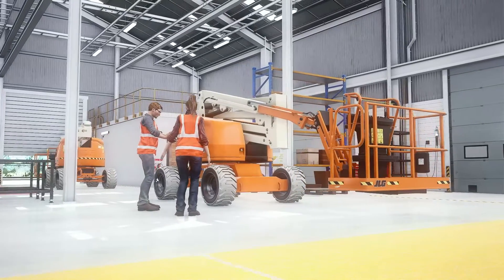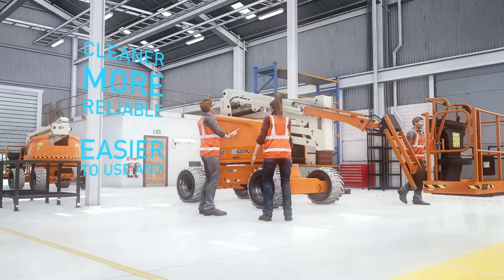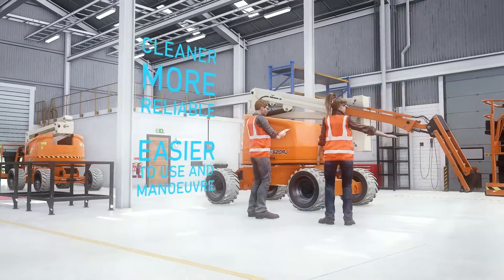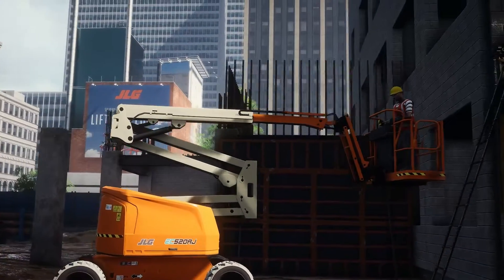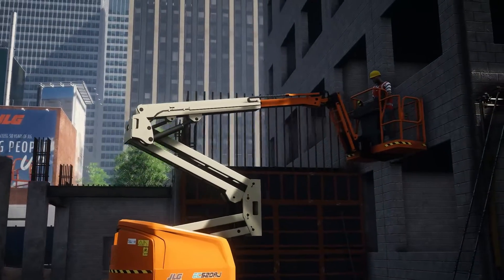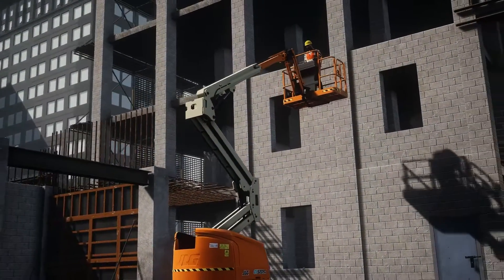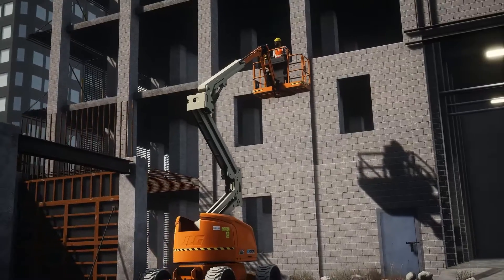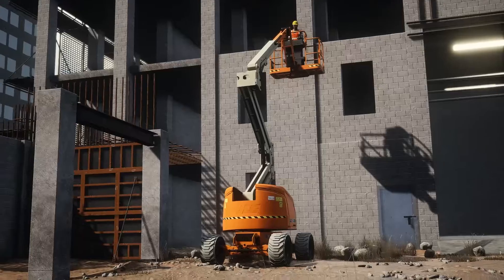We continually look at ways to make our products cleaner, more reliable, easier to use and maneuver, striving to improve our customers' productivity through providing the very best in class right across our range of products. At JLG, we understand the challenges our customers face, and that is why we have rethought and improved our conventional boom lifts.